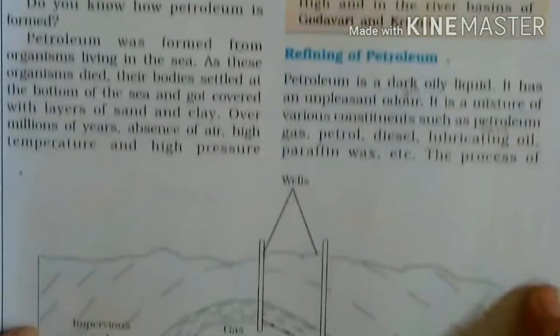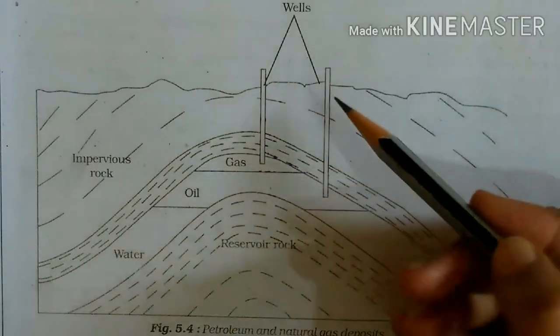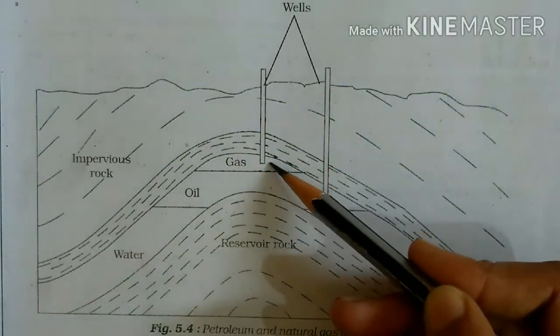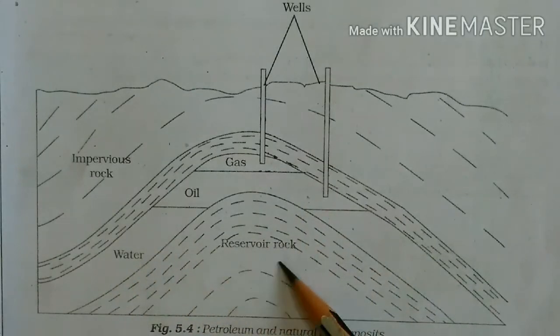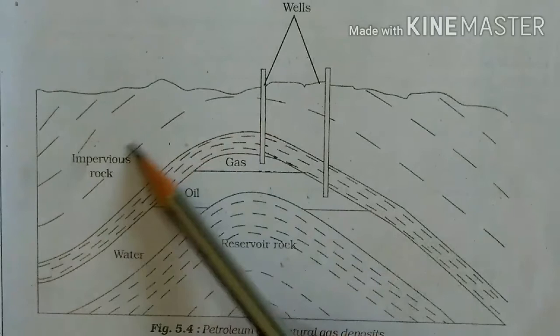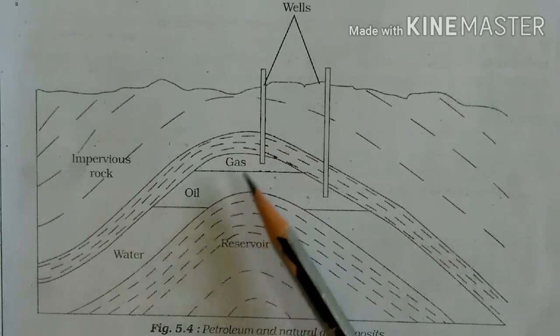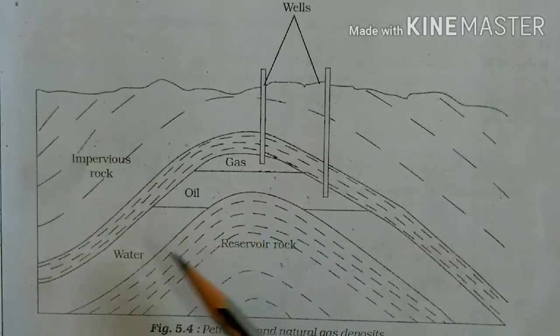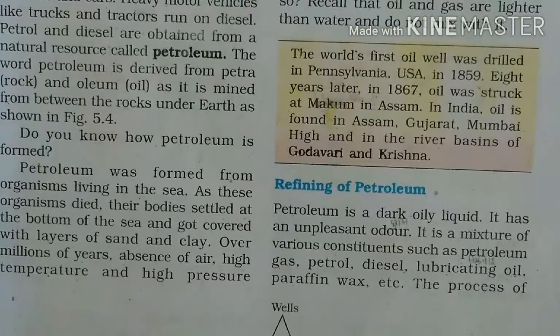Yahan bataya ja raha hai, aap dekh sakte hain — yeh hai aapka well. Yahan se andar se aapko gas milegi aur yeh petroleum milega. Andar yahan water hai, aur yahan reservoir rock hai. Pore rocks ke andar pehle gas milegi, gas ke baad oil petroleum, aur phir water.